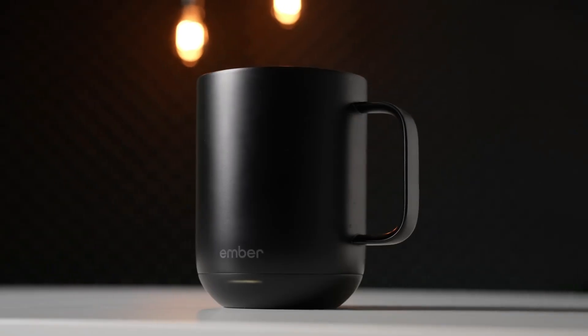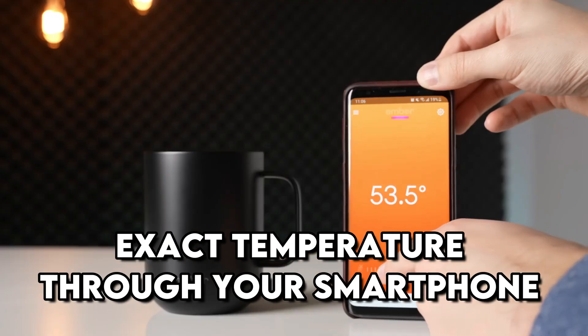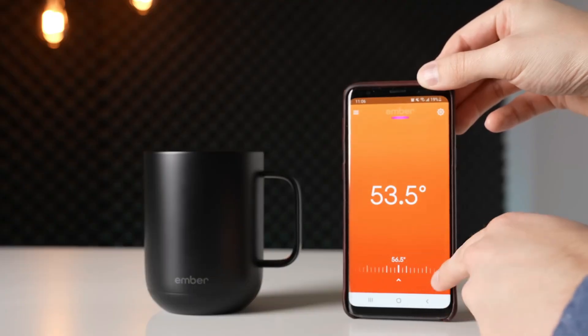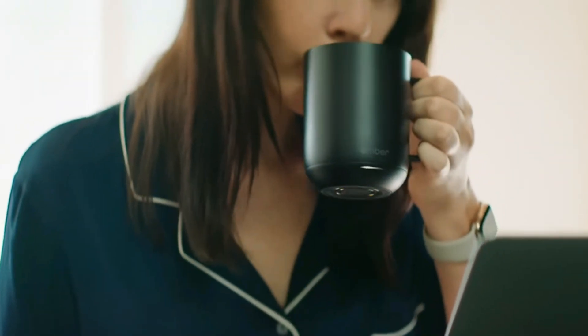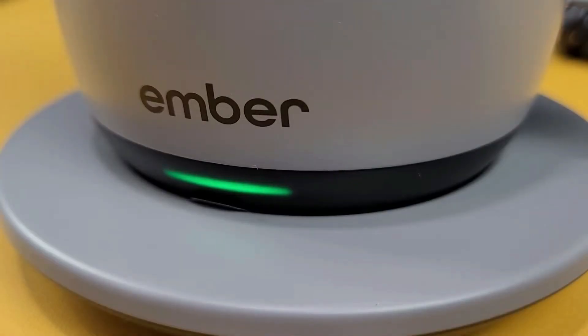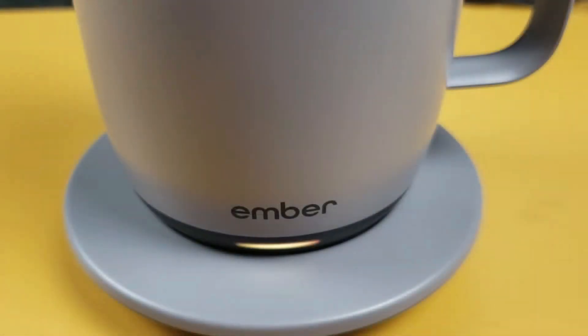Number 24: Ember Mug 2. Meet the coffee mug of the future — the Ember Mug 2 lets you control your drink's exact temperature through your smartphone and keeps it there for hours. Whether you like your tea hot or your coffee just warm, it stays perfect from the first sip to the last. With its sleek design and charging coaster, it's the ultimate desk companion for coffee lovers.